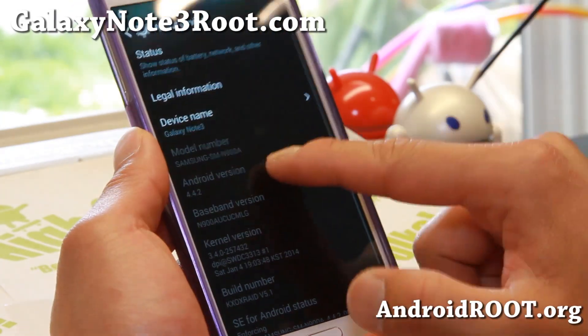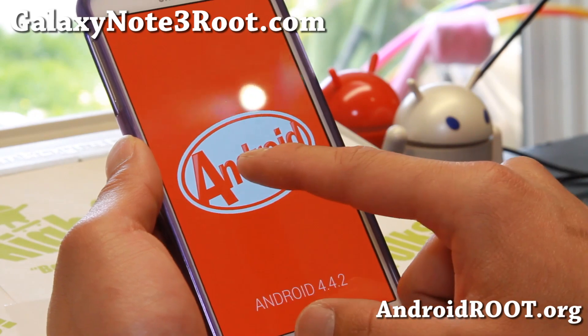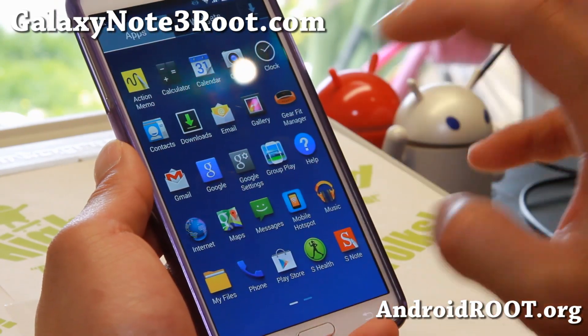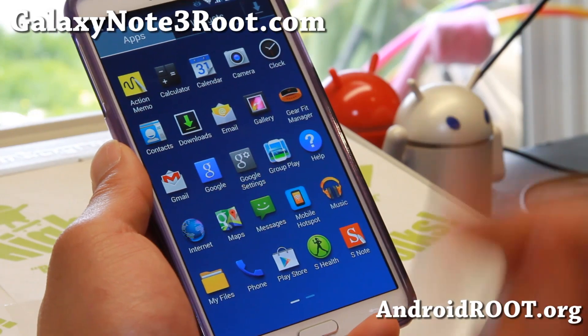Let me prove to you that it is the latest KitKat — if you see that, definitely it's Android 4.4 KitKat. I won't go too much into it. It's pretty much bare bones Android 4.4.2 KitKat, which is much faster than stock.